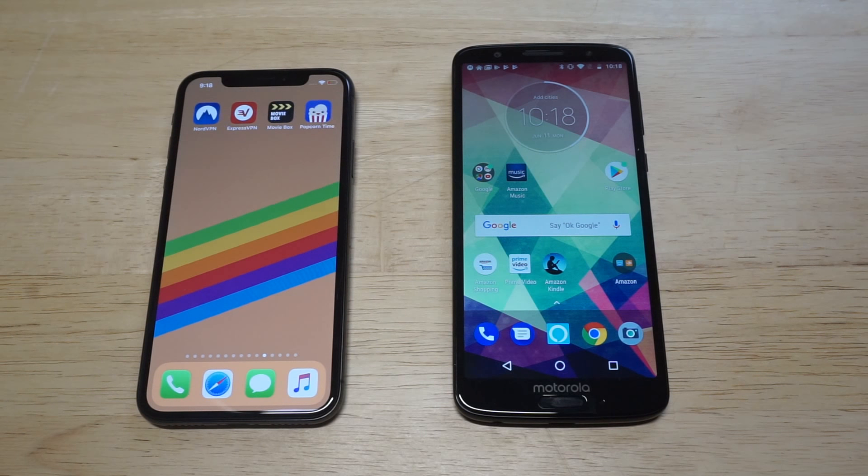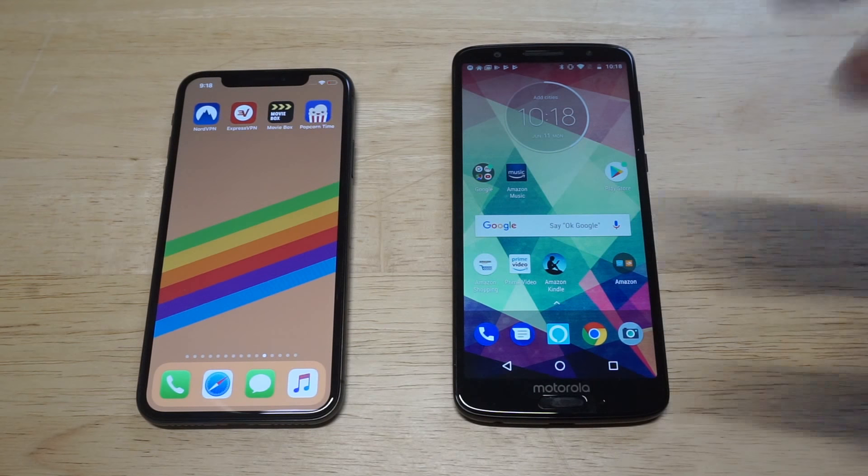What's up, you guys? Zeddy at FlipTronics. I'm going to be showing you the best paid VPNs used on both iOS and Android in 2018.